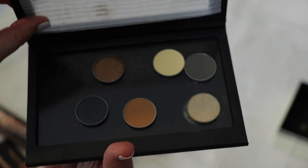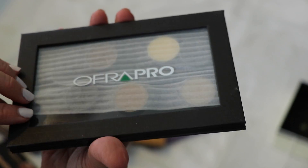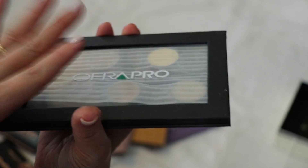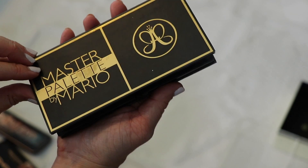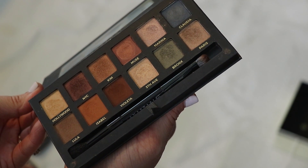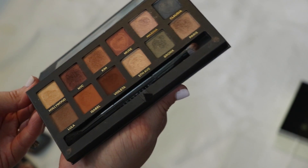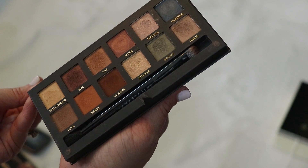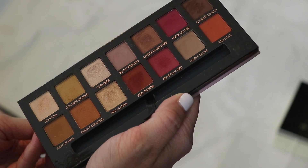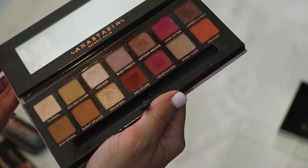There's a magnetic Ofra Pro palette from a subscription box with six Ofra shadows in it — I'm giving this away since it's taking up space and someone else can really enjoy these. Now the five Anastasia palettes. I've been hanging on to the Master Palette by Mario for a long time, but I can get similar shades from other palettes I have, so I'm giving this to someone who will enjoy it. Modern Renaissance is a true Anastasia classic — definitely keeping it. Just all the beautiful tones and the Anastasia quality.